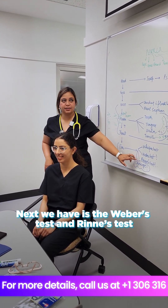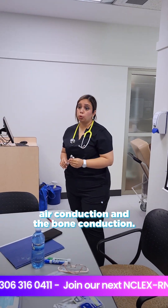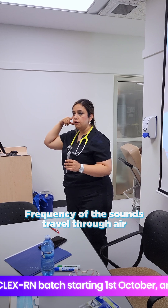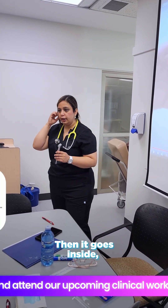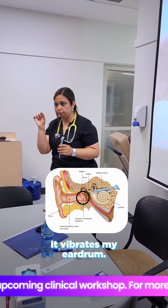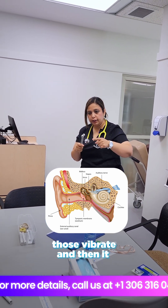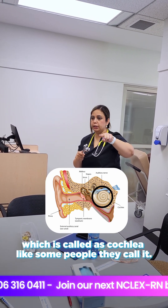Next we have Weber's test and Rinne's test. These assess air conduction and bone conduction. With air conduction, the frequency of sound travels through air into the ear canal, vibrates the eardrum, and then the three bones — malleus, incus, and stapes — vibrate and send the signal inside to a round structure called the cochlea.